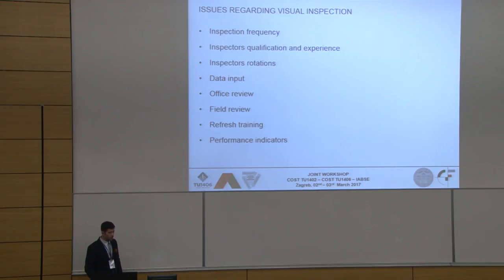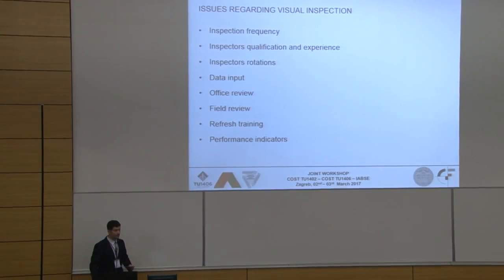Regarding inspection frequency, we should decide whether it should be fixed or dependent upon the bridge state, importance, or maybe age. In Slovenia we have inspections every two years, and as we have heard, in the Netherlands it's every six years. But they probably have at least three to five times the amount of money available to execute the inspection, so you'll probably be closer to the Netherlands system overall.